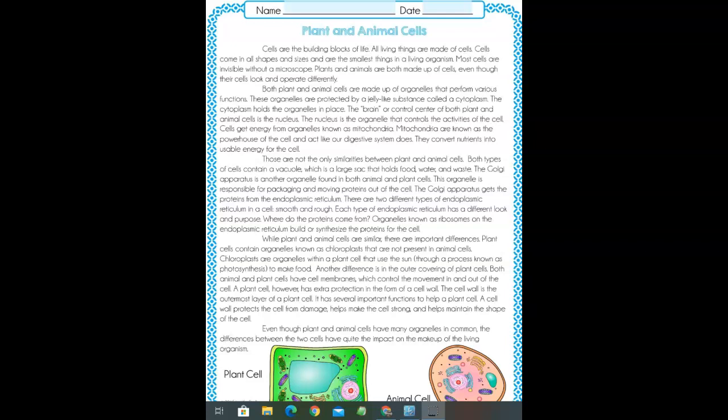While plant and animal cells are similar, there are important differences. Plant cells contain organelles known as chloroplasts that are not present in animal cells. Chloroplasts are organelles within a plant cell that use the sun through a process known as photosynthesis to make food.